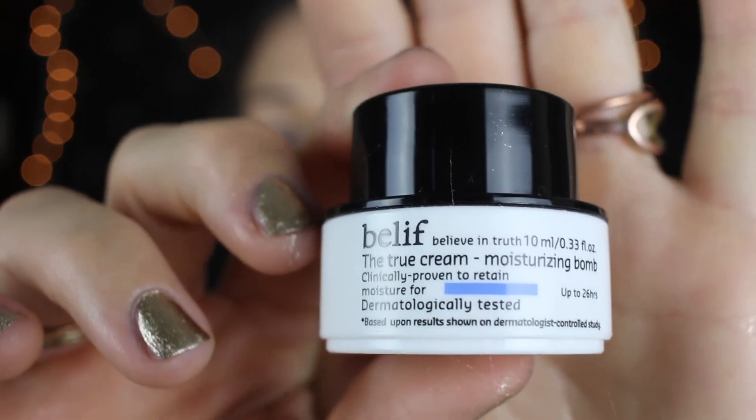Belief the True Cream Moisturizing Balm — clinically proven to retain moisture for up to 26 hours. It smells so good. I like the way this feels. I like my moisturizer to feel thick but go in smoothly — I don't like it to be clumpy. And this has a really nice, soft feel to it. So I'm happy they gave me this. I'll use this up really quickly.